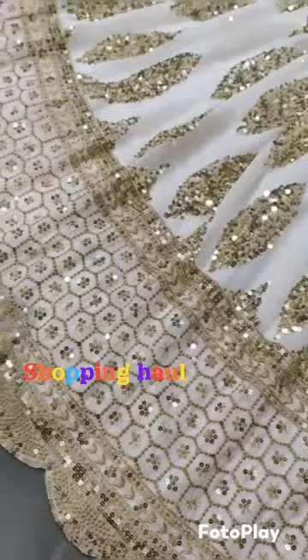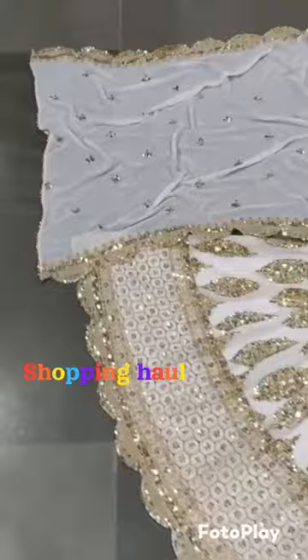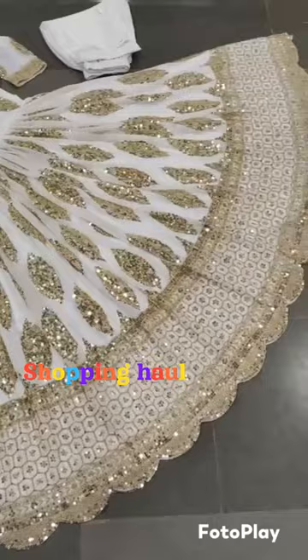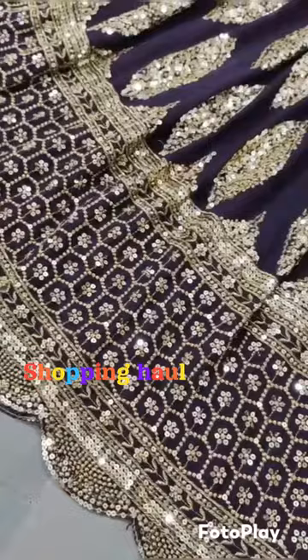First of all, we will see the fabric details. This is the fabric — the jarget cloth. This is fully embroidery sequence. Next, the inner gown is micro cotton. This is available in sizes M, L, and XL. The length of the gown is 52 inches and the gown is 3 meters.